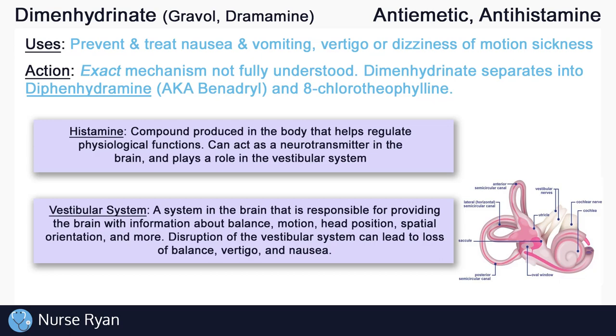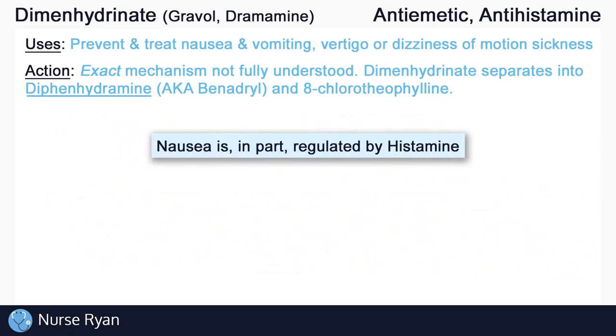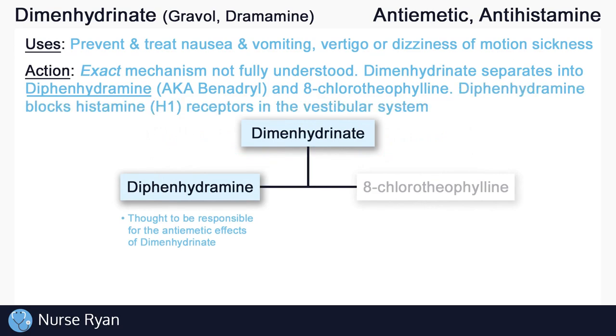Disruption of the vestibular system can lead to loss of balance, vertigo, and nausea. So what's important to remember is that nausea is in part regulated by histamine. What diphenhydramine does is it blocks or antagonizes histamine receptors in the vestibular system, which is thought to help in the treatment and prevention of nausea. There is also anticholinergic activity, which is thought to help with nausea as well, but we won't get into that in this video.